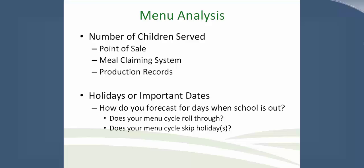When doing menu analysis, you're looking at commercial purchases, USDA foods purchases, and how those interact so you're not over-ordering and having inventory sitting at multiple levels. For the number of children served, your starting points can be your point-of-sale data, meal claiming systems, or production records — understanding how many students you have, how many you're actually serving, and what your participation rates are. It's also important to consider how holidays and important dates affect your menu cycle and consumption.